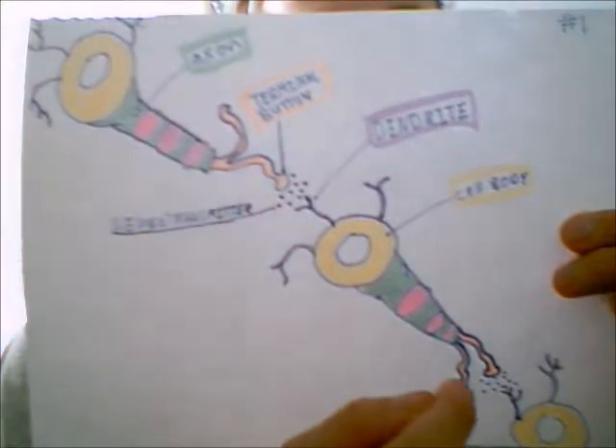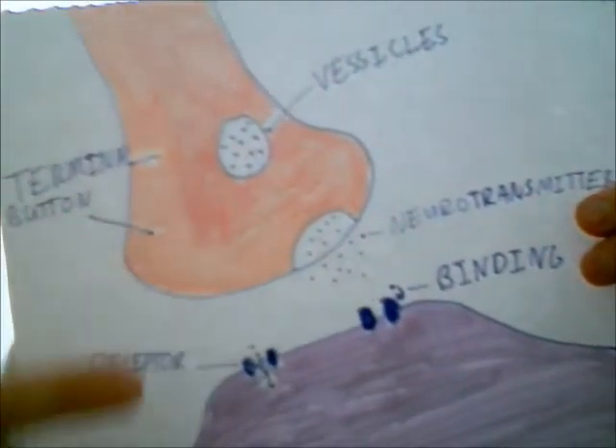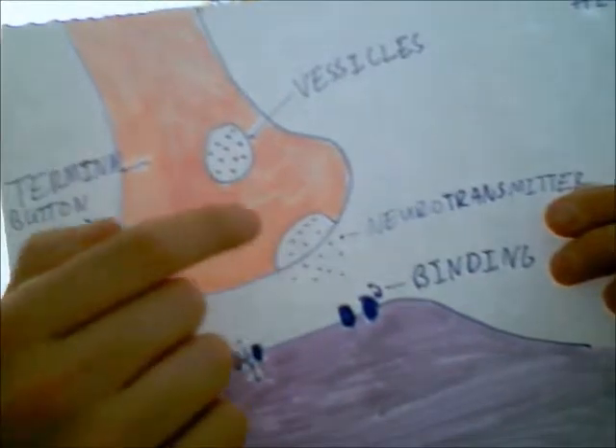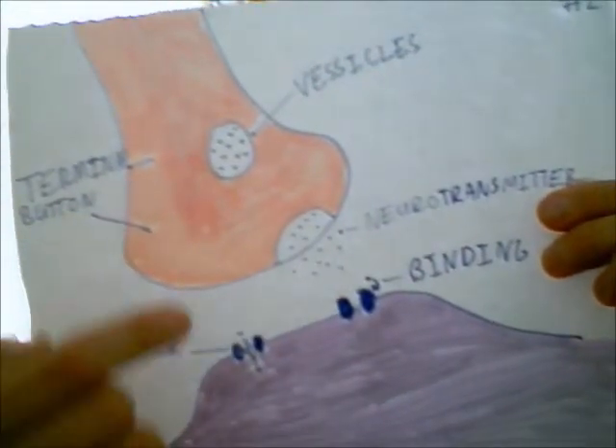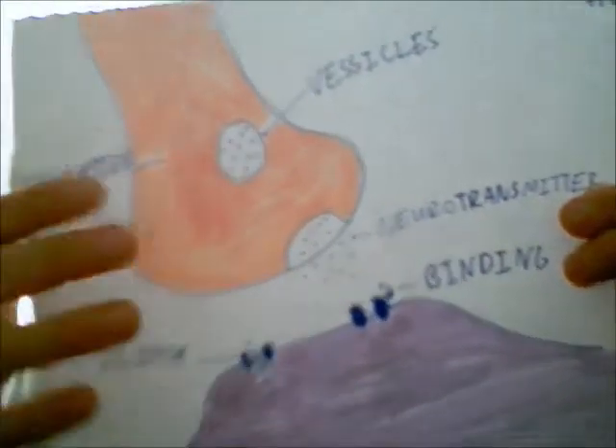The dendrite — the purple branch on the other neuron — picks up the neurotransmitter, and then the signal goes to another neuron and is transferred further down the chain. Zooming in on the synapse: vesicles containing neurotransmitters travel to the end of the terminal button, release the neurotransmitter chemical into the synapse, and it binds to receptors on the dendrite, letting particles in and sending the message to the next neuron. To improve your skill learning, you want to find ways to make these neurons fire faster, more frequently, and more efficiently so signals get there as fast and efficiently as possible.